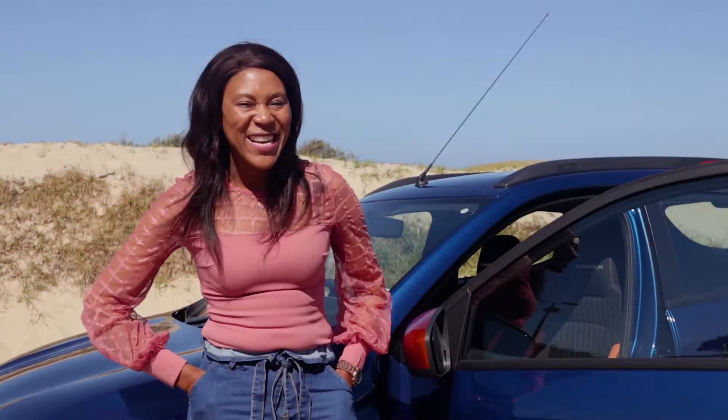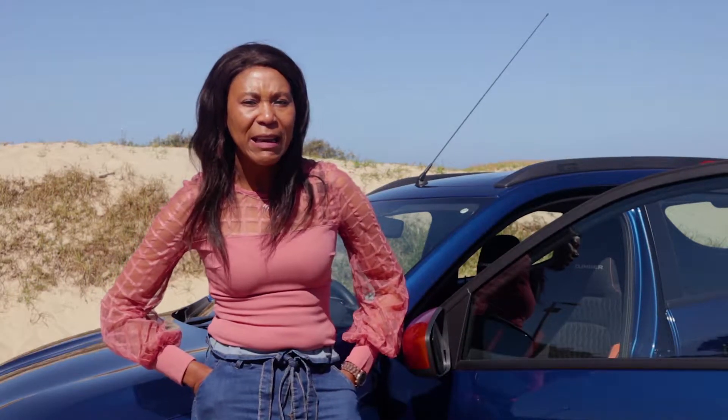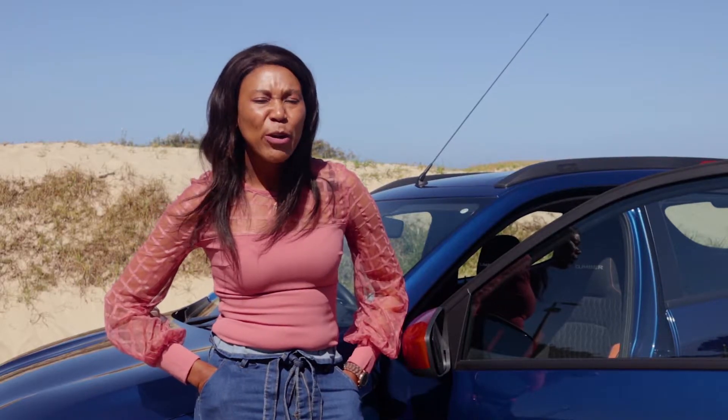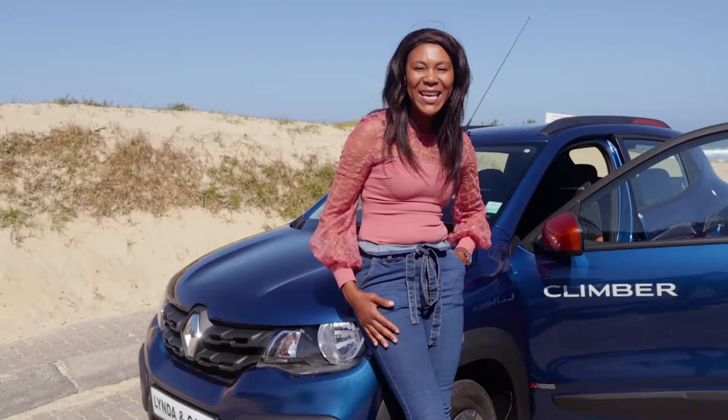It's your girl Linda, marketing your screens again with your show Linda and Cars, where we inform you with everything that has to do with cars. We are still at it with the Renault series, and today we are riding on a Renault Kwid. They say dynamites come in small packages, and this Renault Kwid here is one of those dynamites.